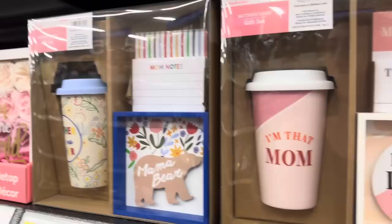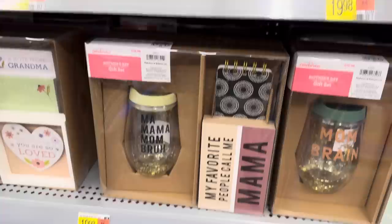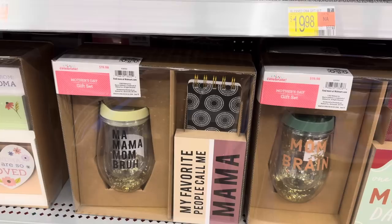Mama, mama, mom, bruh. Johanna's been calling me mom lately because she's been watching Bluey - she calls me mom because they're in Australia. And then I get mama, mommy - I get a lot of that. Mom brain - one of those mom days. Those are $19.98.